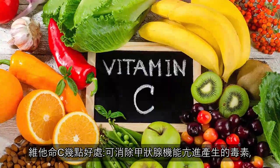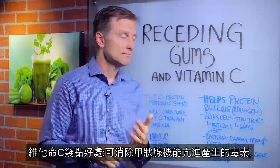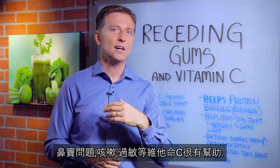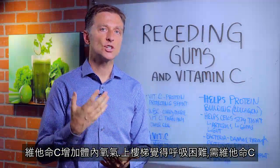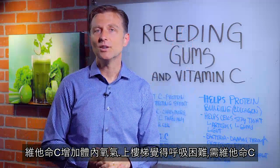There are a couple other benefits of vitamin C. It will help reduce the toxic effect of hyperthyroidism. It will also help reduce histamines — that's why it's great for the common cold, sinus issues, coughing, and allergies. Vitamin C is really, really helpful for those. Also, vitamin C will increase the oxygen in your body, so if you get out of breath easily going up a flight of stairs, you need vitamin C.